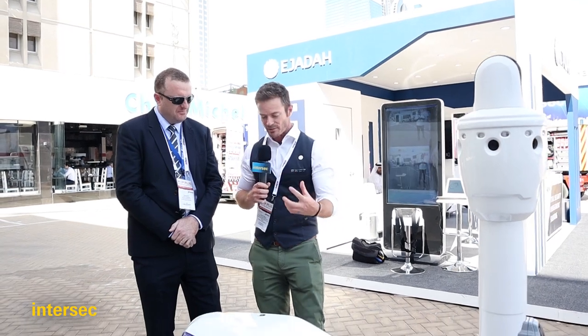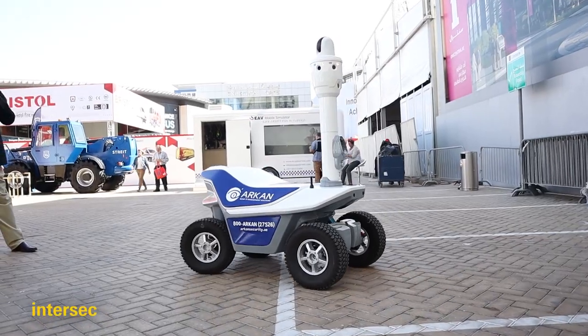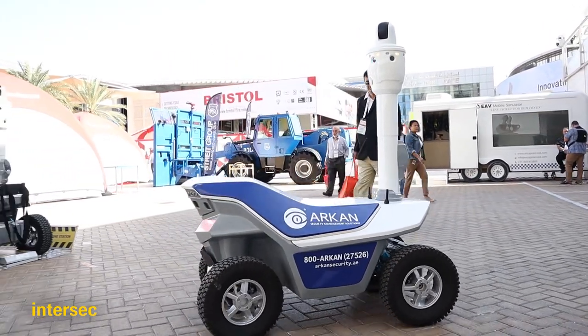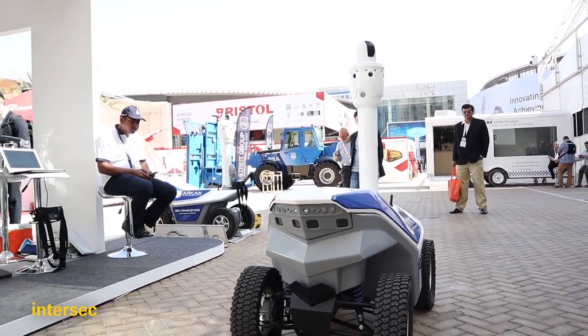Tell us about this product and what was the idea of creating the security robot? Dubai's the number one for innovation on the planet. So we're looking at ways that we can deliver our services more efficiently and more smart. We've incorporated robots into the business. These arrived in Q3 last year. We've done a number of testing around various sites in Dubai.